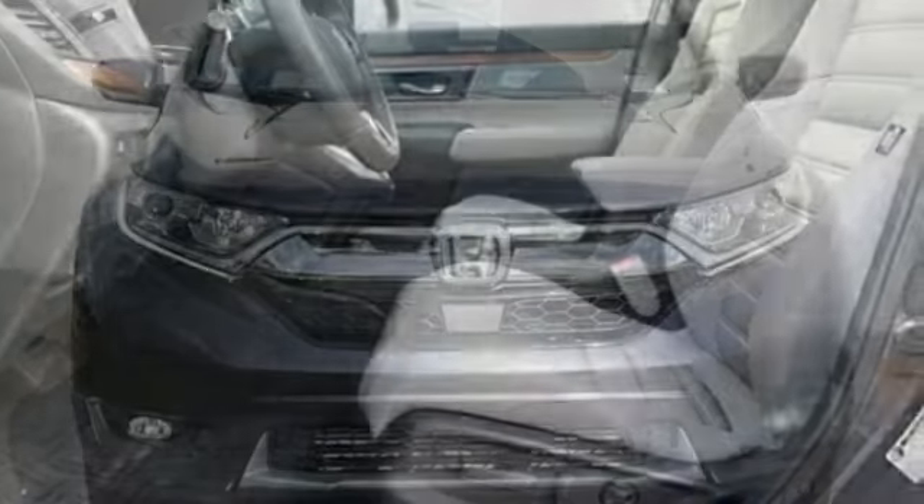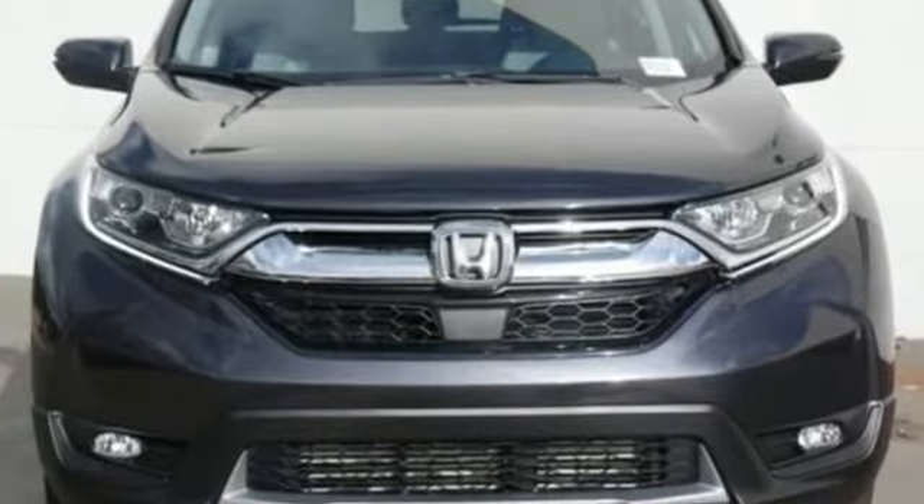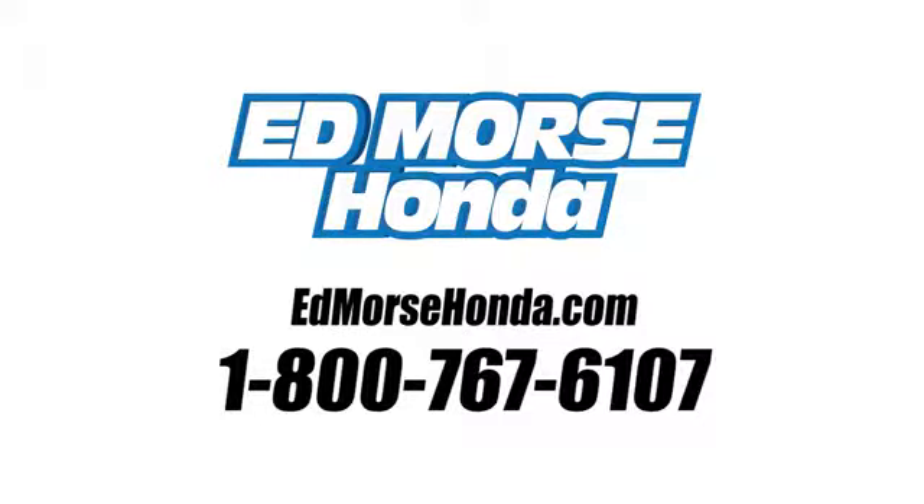Honda's created some of the most admired vehicles on the planet. See it for yourself when you take it for a test drive. Call us today at 1-800-767-6107. For value and for service, it's Edmars.